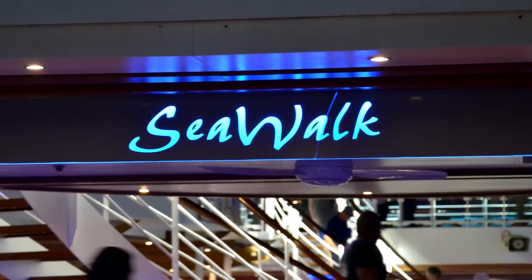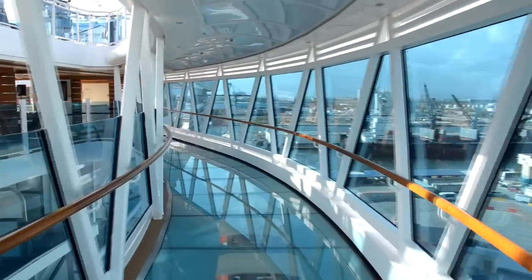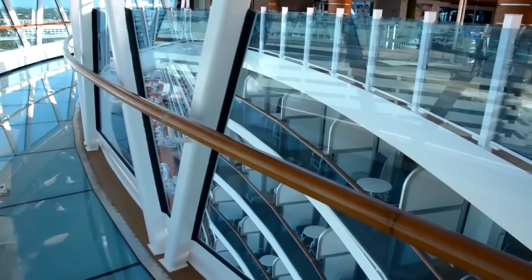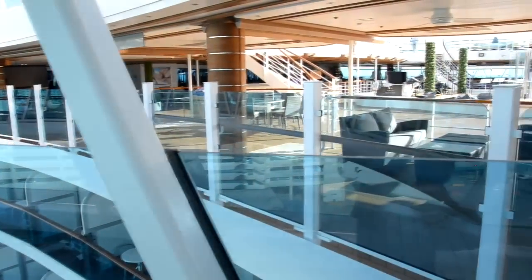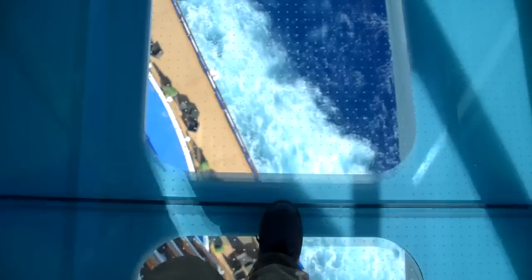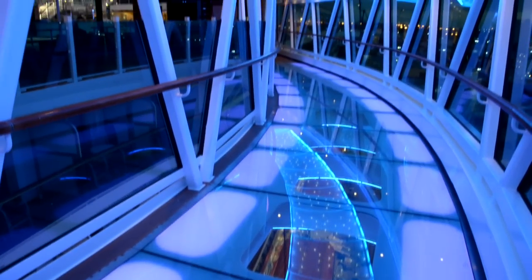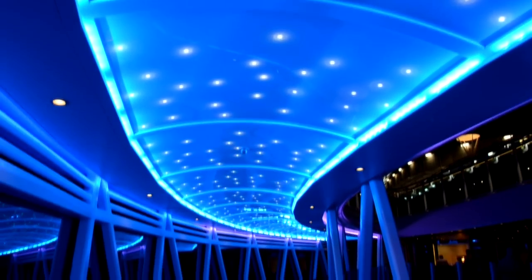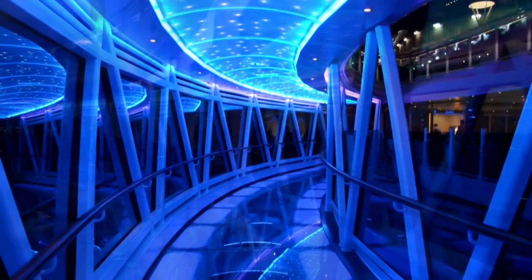One of the highlights of the ship for cruisers is the Sea Walk — first at sea for Royal Princess and then moved over to Regal Princess. The ship is in port here so you don't get the full effect, but other shots will show you 128 feet over the ocean floor. At sea, you get endless views on either side. You might get a little vertigo walking over the 1.1 inch glass, but it changes to beautiful lighting at night and kids love looking down through the glass.